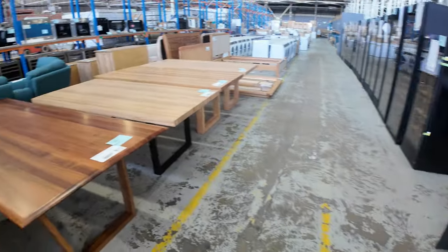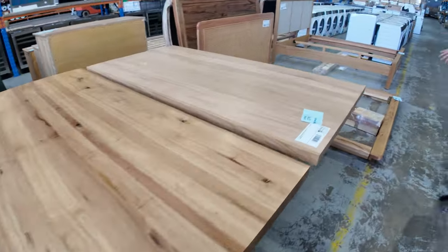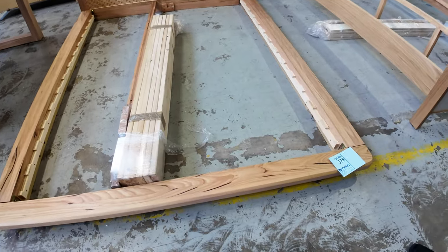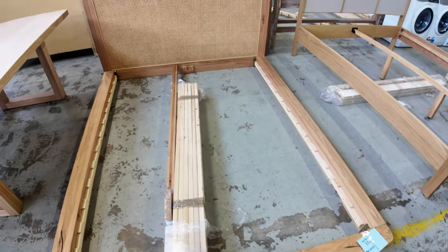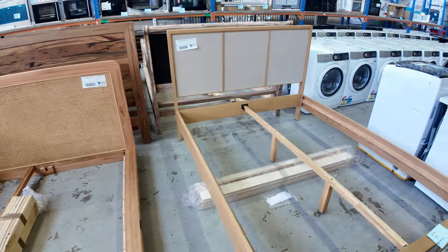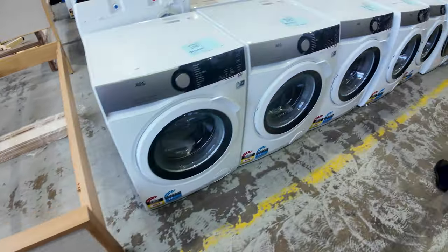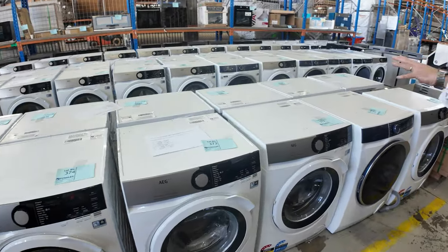Lots of tables in various sizes across the way too. There are a couple of queen-sized beds — lot 378 is a messmate with rattan at the back. Note it doesn't have legs so it'll go cheaply and you'll just need to source your own legs. There's another one with boucle panels in American oak — very low reserve. Lots of front-load washers and dryers to the left as well.